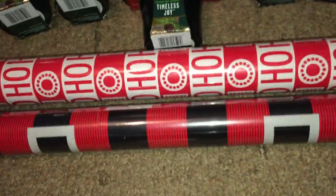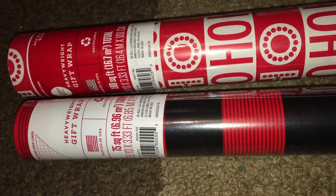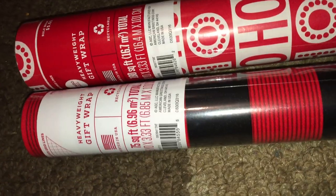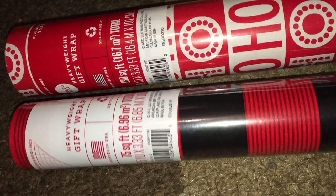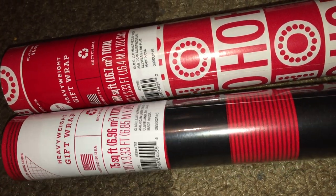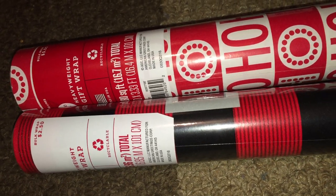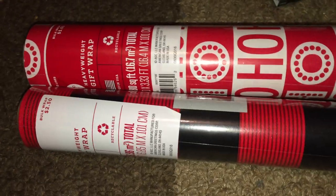Next is this one right here — it's a Santa belt design. It's a bit smaller, more than half the size of the first one. It has 75 square feet total, or 7.5 yards by 3.33 feet. It used to be $2.50, and after the clearance for 90% off, it came out to $0.25, which I thought is a pretty good deal.